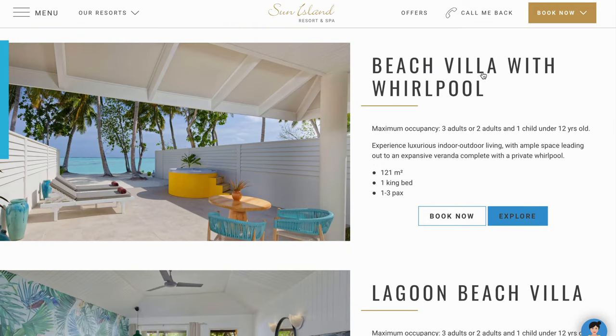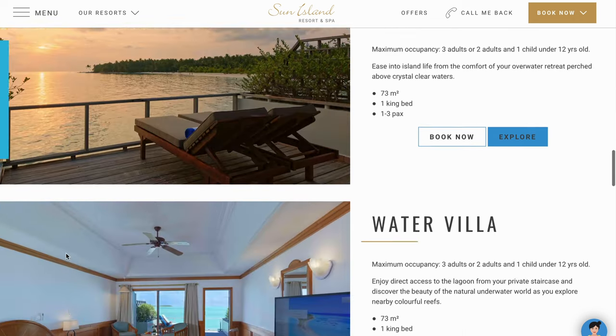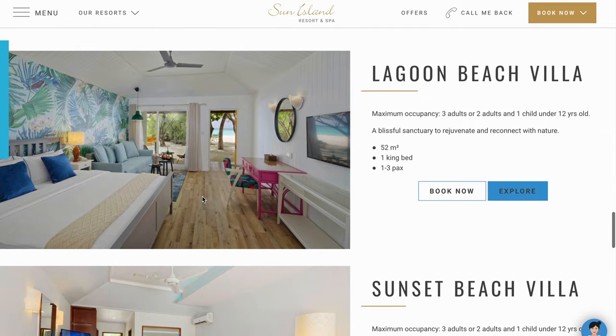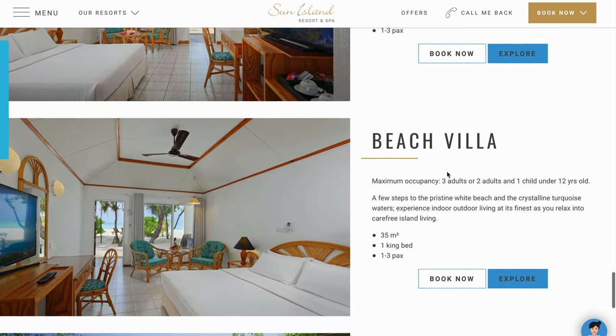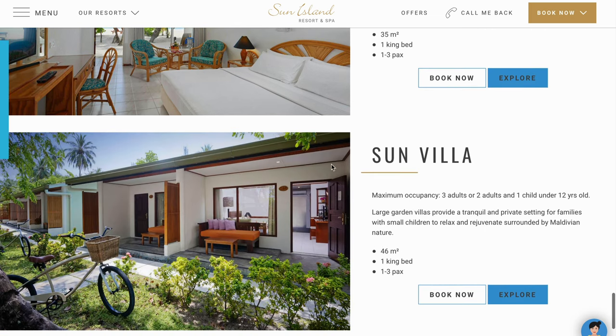The third category would be beach villa with whirlpool. It is the same as the beach pool villas, except this one has a whirlpool instead of a swimming pool. The fourth category would be beach villas: lagoon beach villa, sunset beach villa, deluxe beach villa, and the normal beach villa.